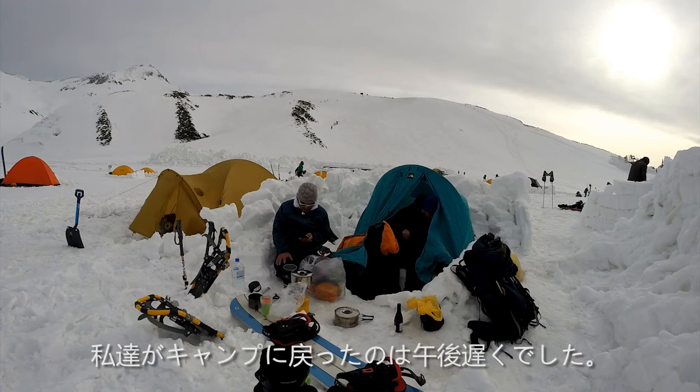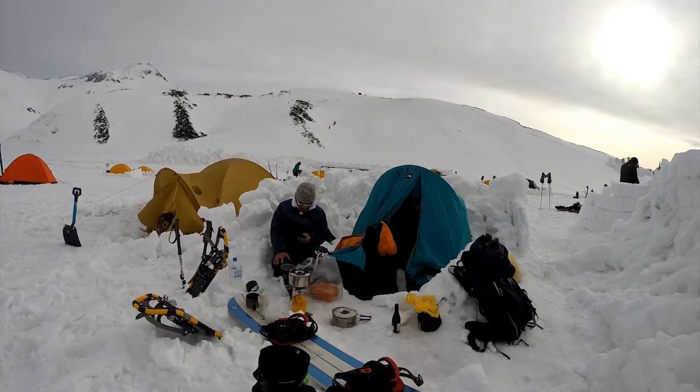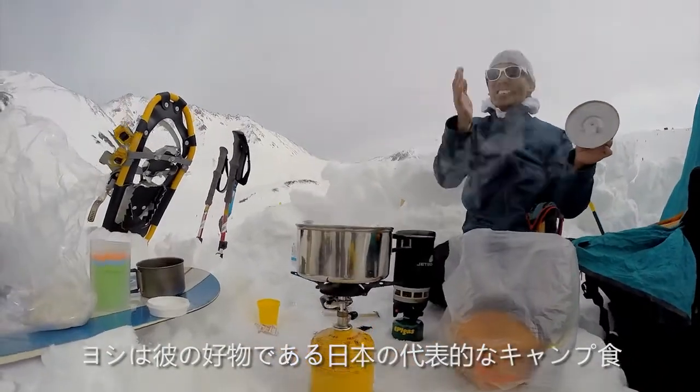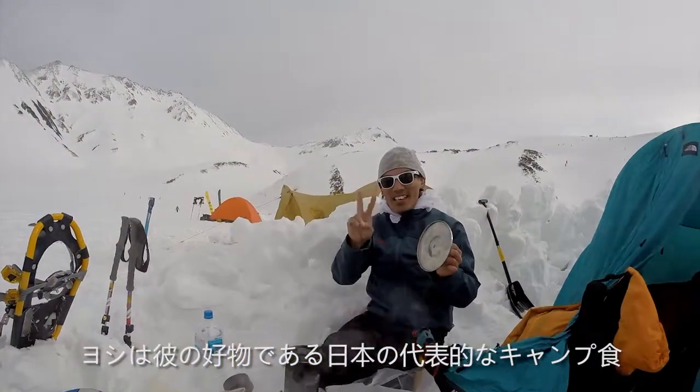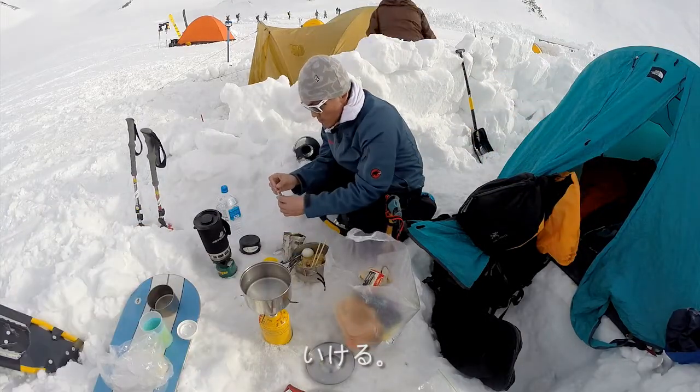It was late afternoon by the time we got back to our camp. We had both brought more than enough food, and Yoshi insisted that I put mine away so he could prepare his favorite Japanese camping meal: burnt rice and curry. Not bad.